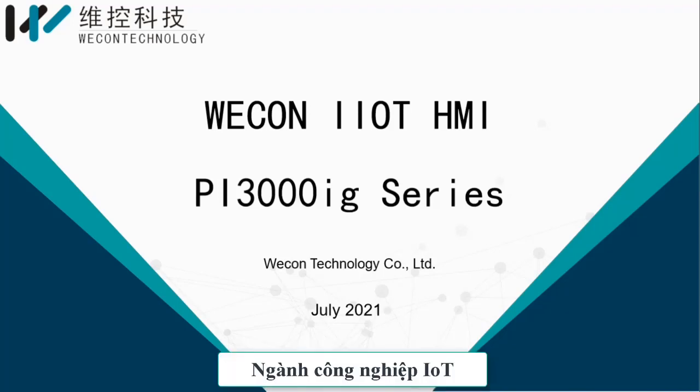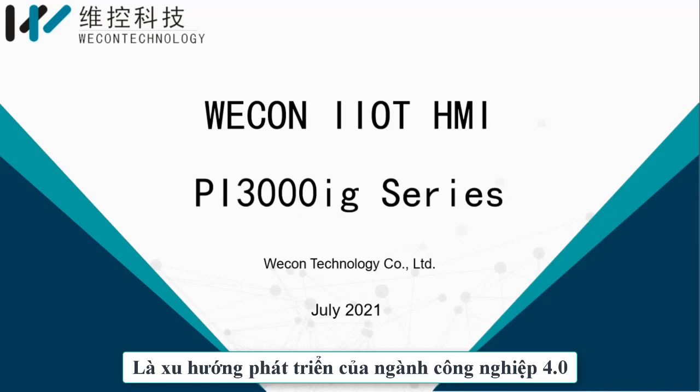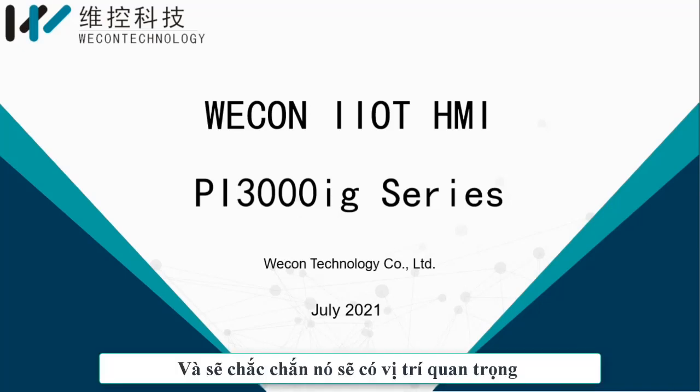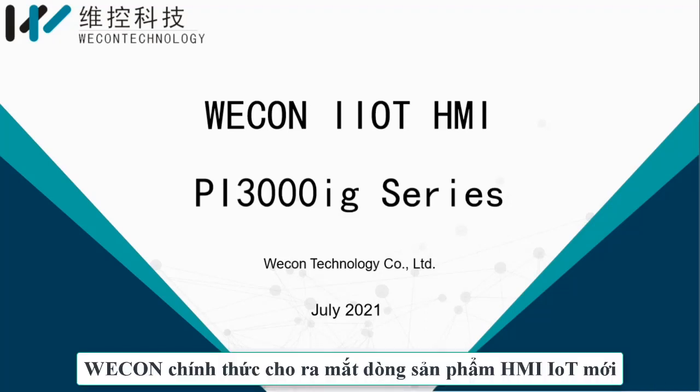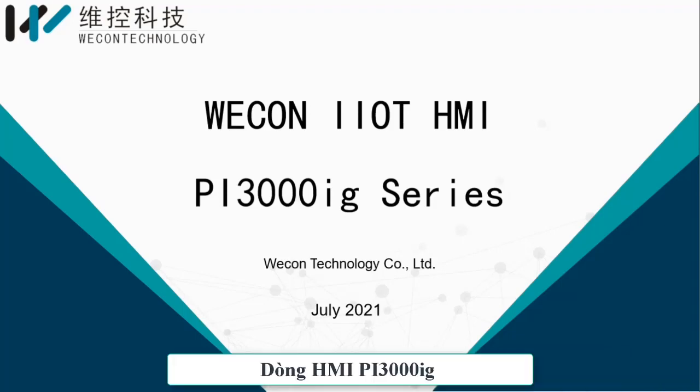Industry and Internet of Things is the developing trend of Industry 4.0 and will surely occupy an important position in the field of industrial automation in the future. Wecon will officially release the new IoT HMI PI3000IG series soon.